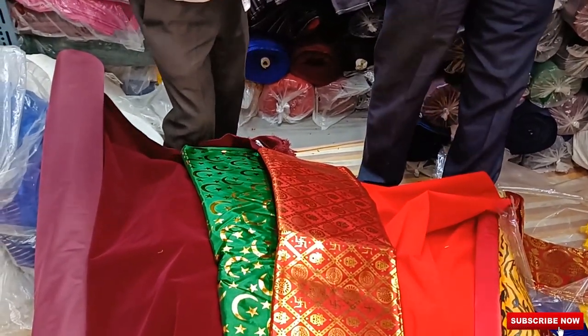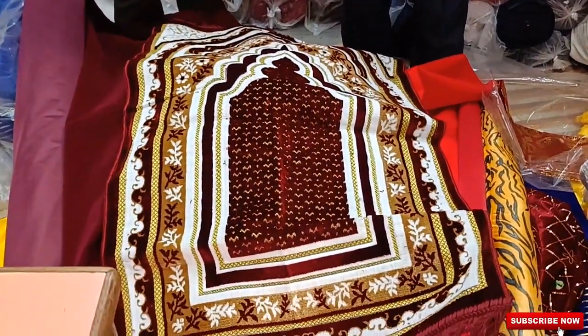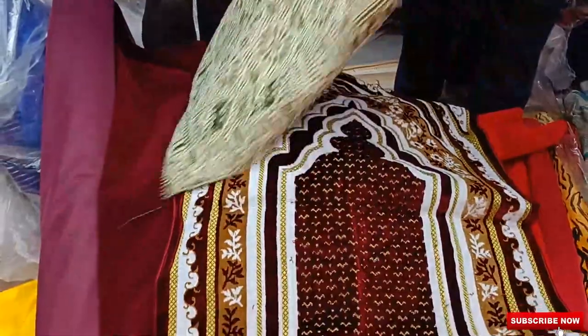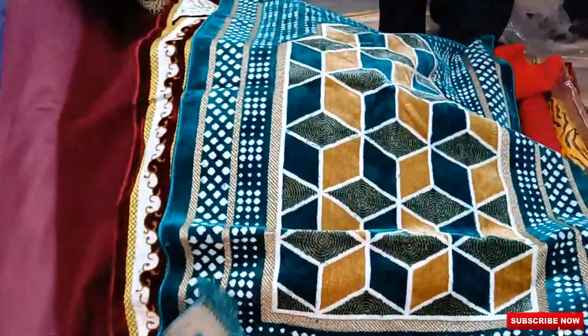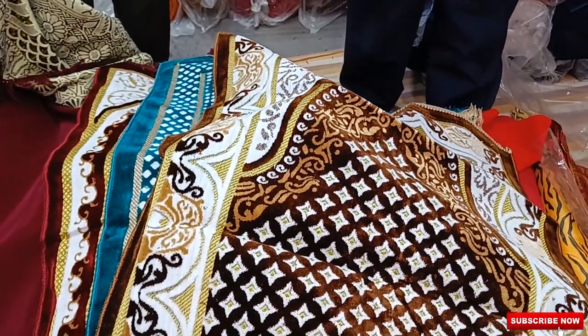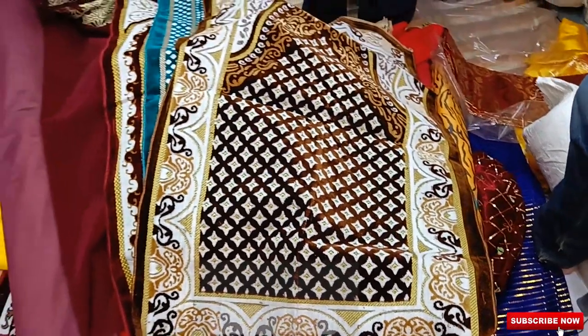We have got namaz mats also — prayer mats for namazji. The starting range is from 80 rupees to 250 rupees. This will cost you 80 to 85 rupees per piece, this one 230, and this one 185 to 190. Everything is wholesale. We have got different designs — lots of collection. You can see, it's a 50-year-old shop, they know what to keep.